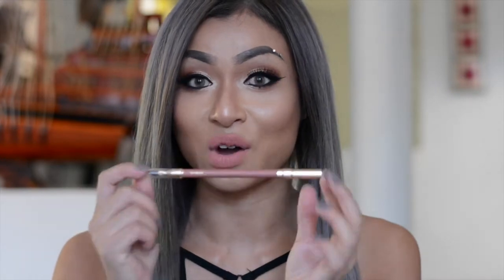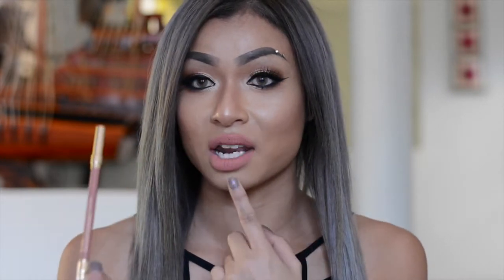I have the Estee Lauder Double Wear Lip Liner in the color Nude. I used to work for the brand Lancome, and I'd sneak over to the Estee Lauder counter and use their lip liners because I loved them so much. I've got it underneath my lipstick right now. It comes with a brush at the end which I never use. Just as the name suggests, this is quite long-lasting — it's very hard to remove. I've swatched it here on my hand so you guys can see the color. It's a very naturally-looking nude.